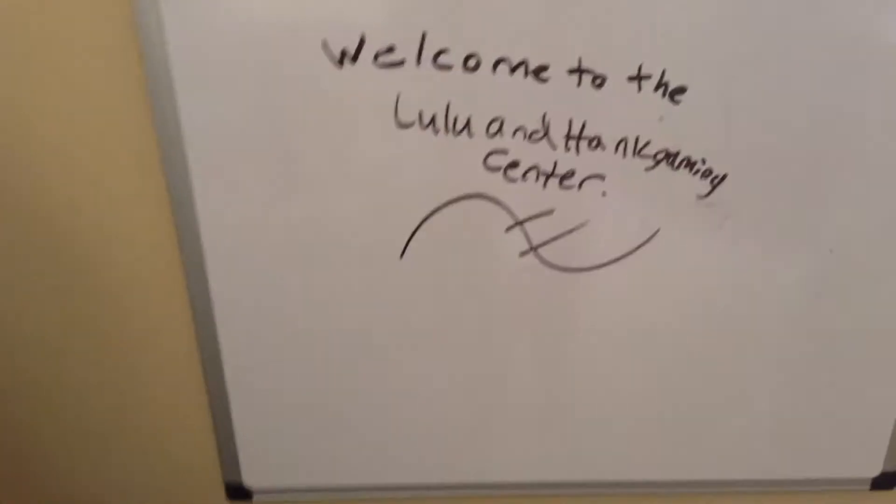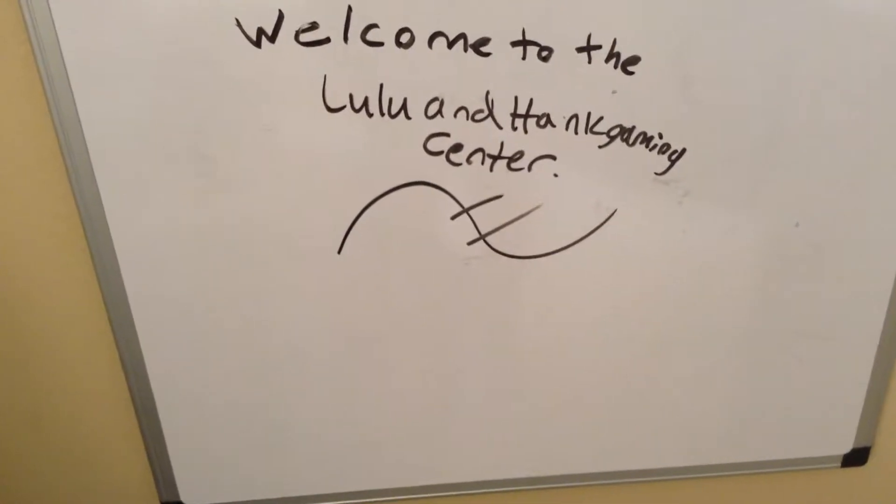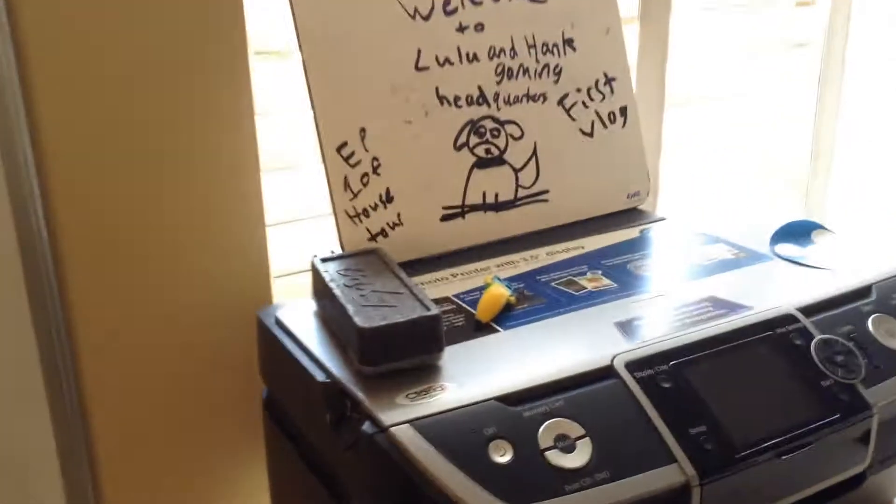We also have the Welcome to Lulu and Hank Gaming Center. We have where we started, and we have this MacBook. We have a Japanese slot machine. And we have movies and our big TV.